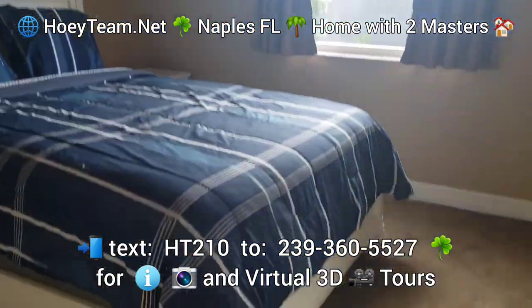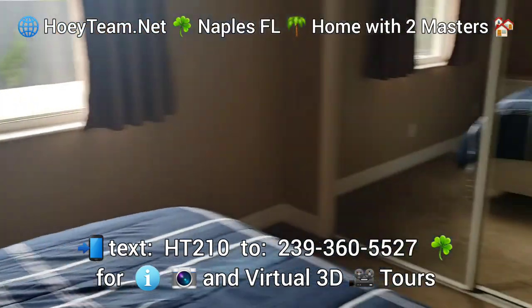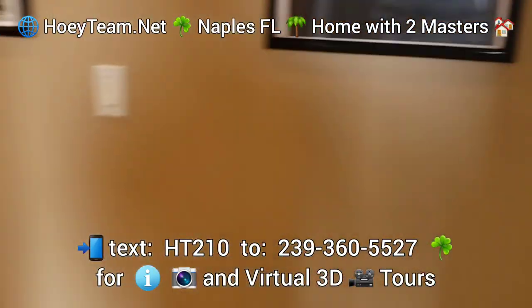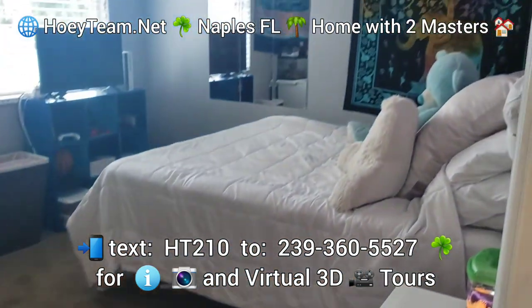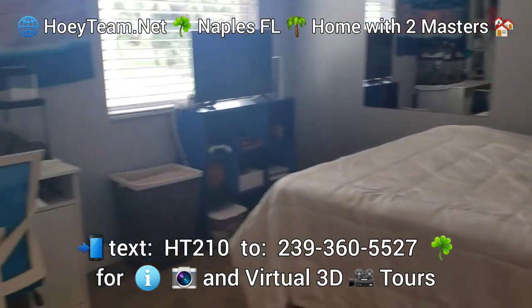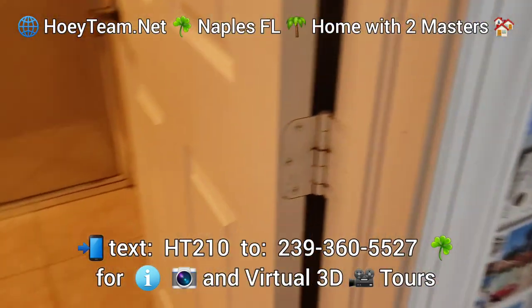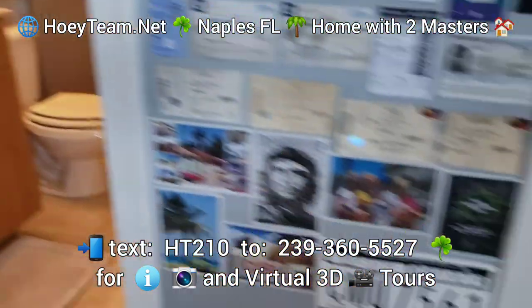Here's another guest bedroom and the fourth bedroom, which is actually the second master suite. It has its own closet as well.